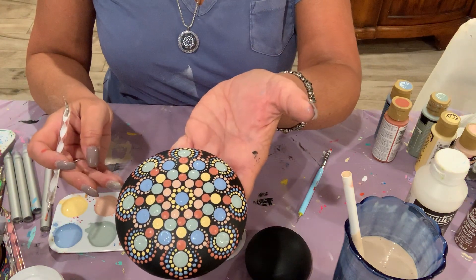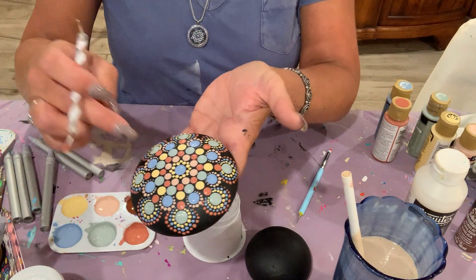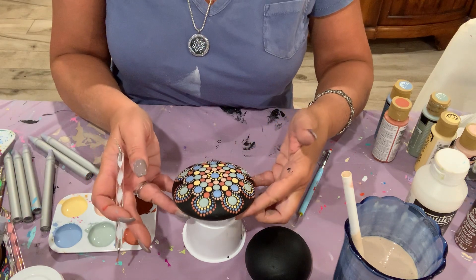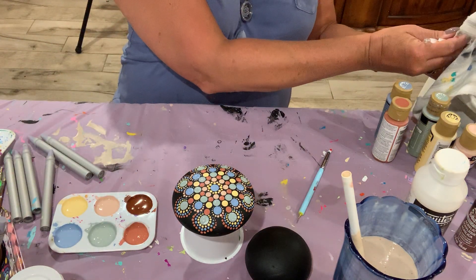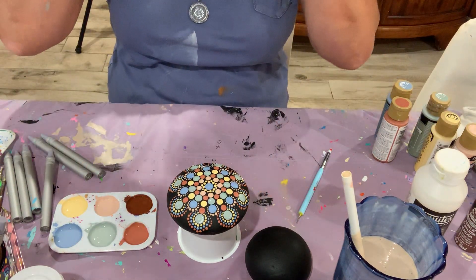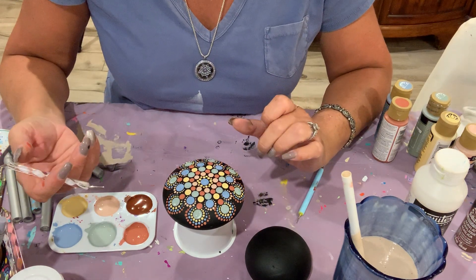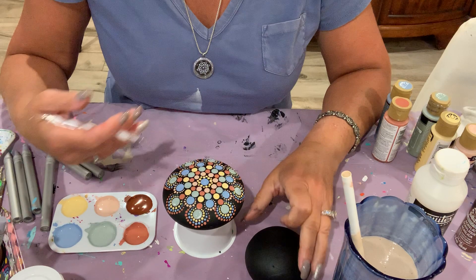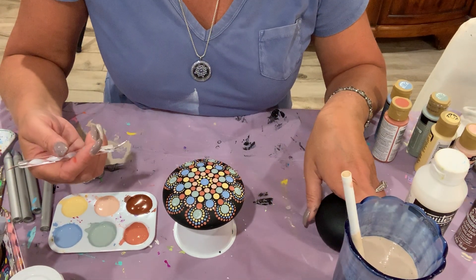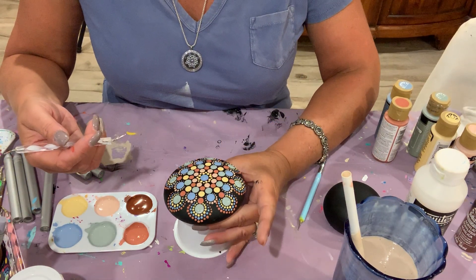So there we have it. You can see how the design unfolds from the center — the wonderful part is you make the design, you decide. In Hindu culture, each concentric circle tells you what to do next. Once you master the technical aspect and can dot without thinking about it, you really do get absorbed in a meditative state. It's wonderful and really relaxing.